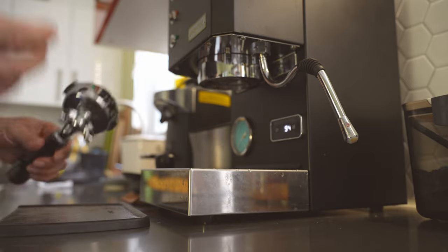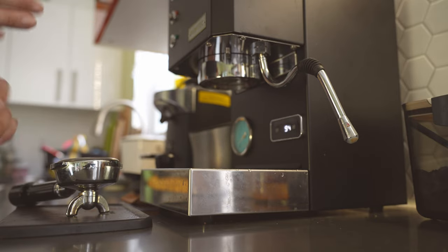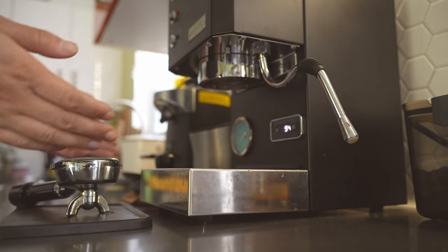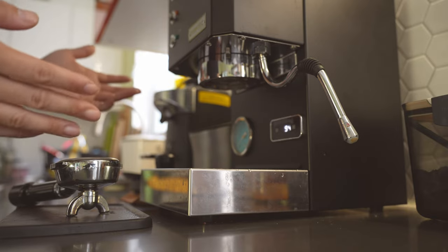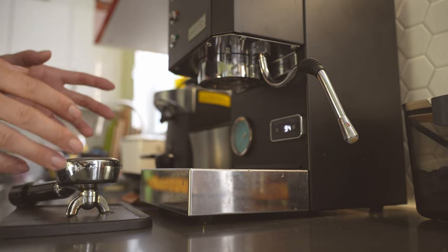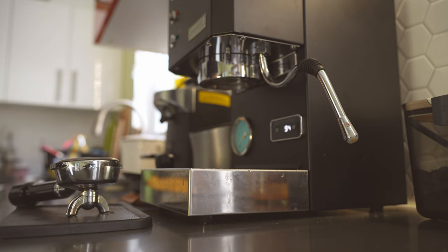That is my quick impression I wanted to share with you guys. As I continue to use this machine for espresso making, I will probably come back and give you some tips or my updated impressions. It'll be nice to do a one-year update in a few more months. I hope you found this video helpful — if you did, please hit the like button or subscribe to my channel, and feel free to comment below. I love a good discussion about home espresso machines. Thanks guys, see you in the next video!